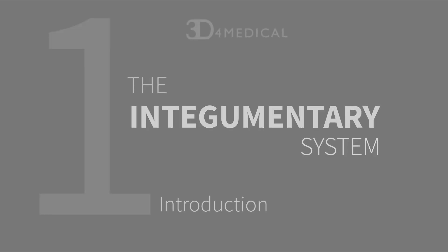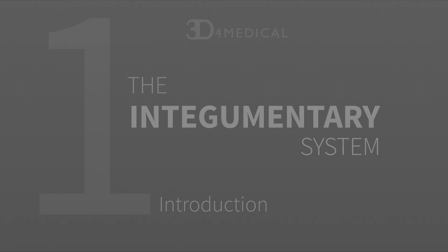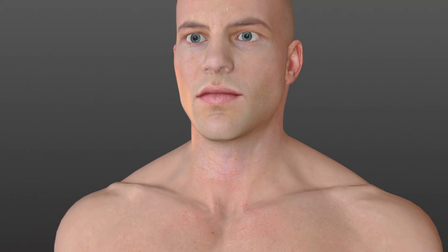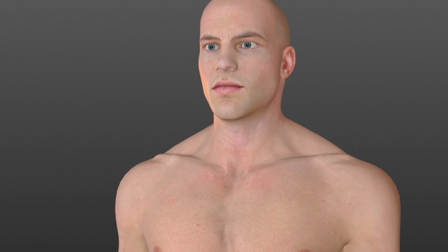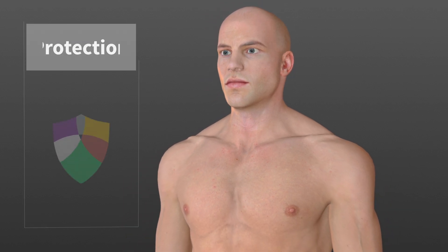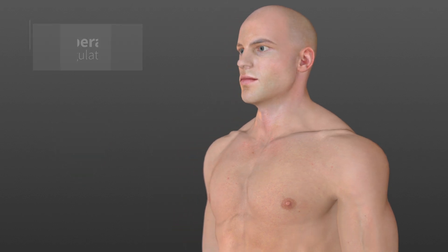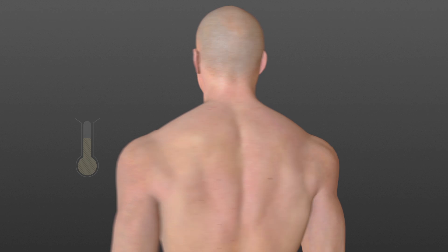The integumentary system, also known as the dermal system, is the largest system in the human body. It consists of structures that form the body's outer covering, and its functions include protection against the external environment, regulation of body temperature, and regulation of hydration levels.